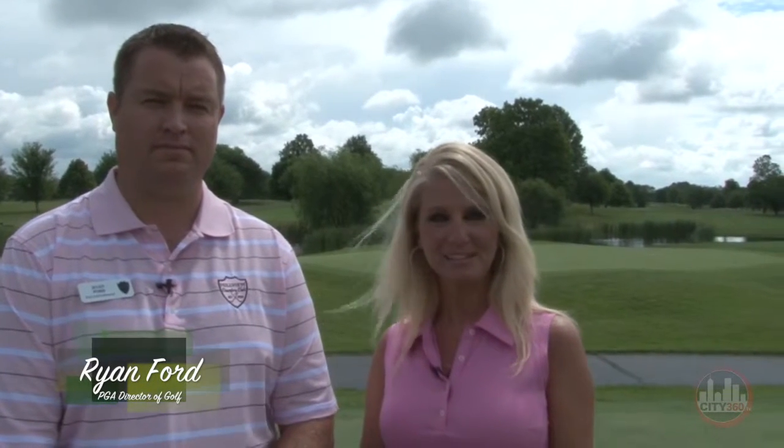Welcome back. I'm here with PGA Golf Pro Ryan Ford. He's the Director of Operations here at Hillview. Welcome, Ryan. Could you give us a little history about Hillview Country Club?